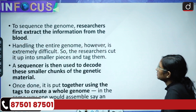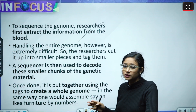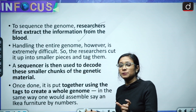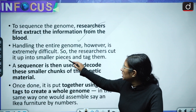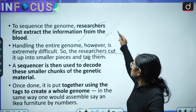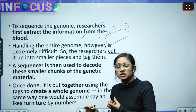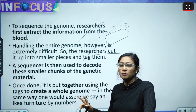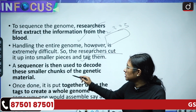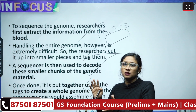To sequence the genome, researchers first extract information from the blood. Handling the entire genome is difficult, so they make it manageable by studying smaller portions — they cut it into smaller pieces and tag them. Like assembling furniture with different numbered parts, a sequencer is then used to decode these smaller chunks of genetic material, and once done, they are put together using the tags to create the whole genome.